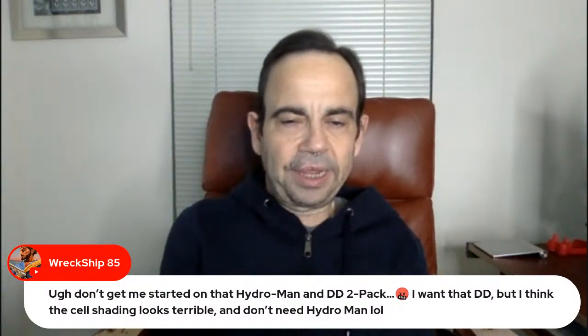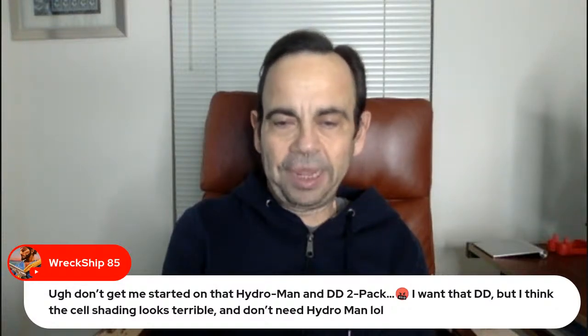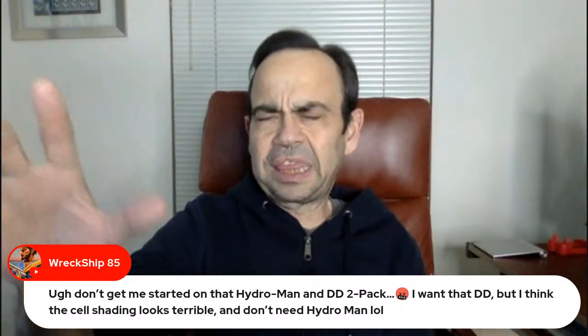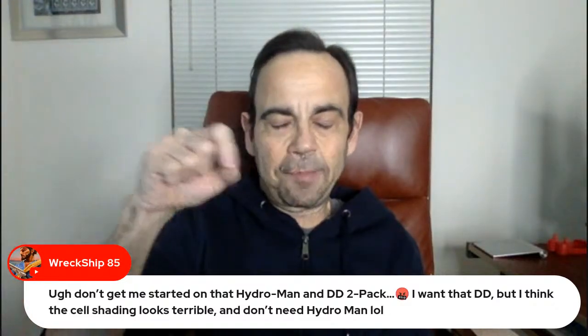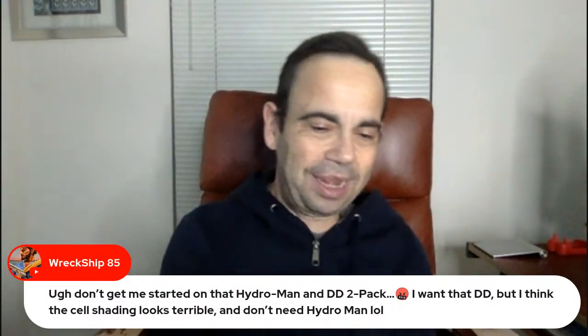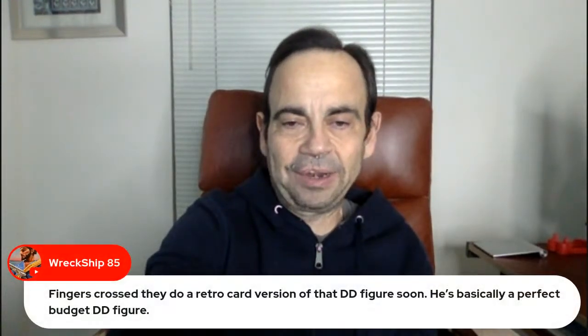Wreck Ship — don't get him started on the Hydro Man and DD 2-pack. He wants that DD, but the cell shading looks terrible and he doesn't need Hydro Man. I don't think the cell shading looks that great, but I do think it looks better than a lot of the cell shading they've been doing recently. He also comes with two sets of extra hands, a yelling head, and what I believe is a bendy wire in between the Billy Club. The accessories they nailed — but he still has the ab crunch, which makes me sad.